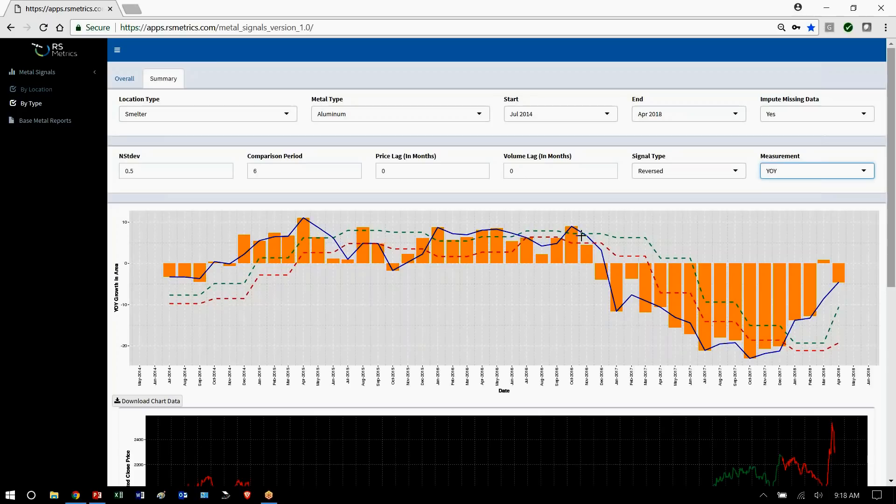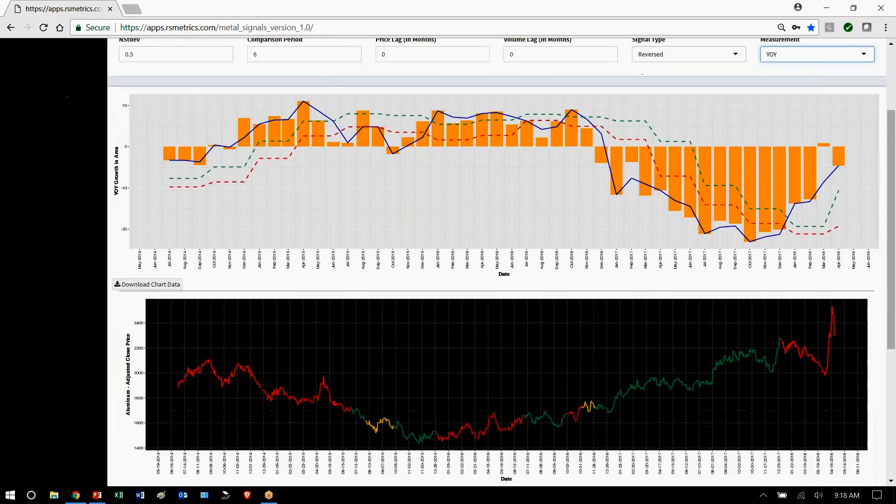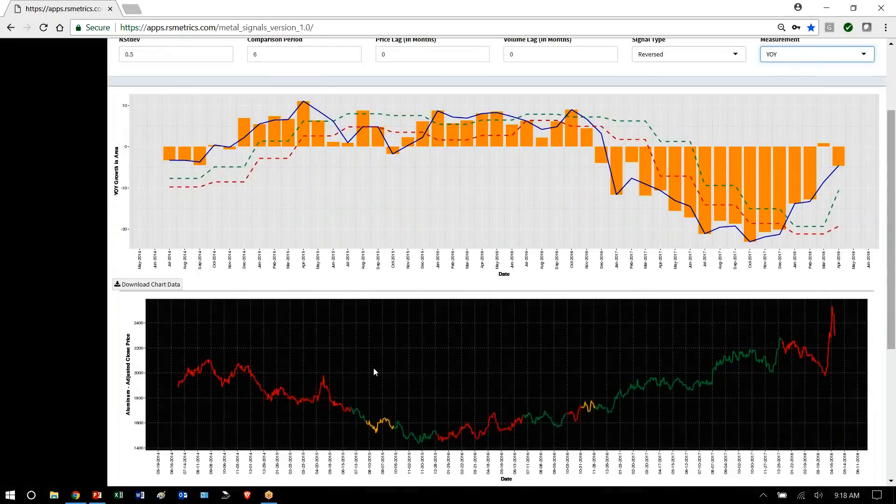And when the blue line is above the channel, it means that production is higher and there should be a negative signal for price. You can see the predictiveness of those signals by overlaying them on LME aluminum price — red down, green up. And over here is the huge spike in price from the recent Rusal sanctions.